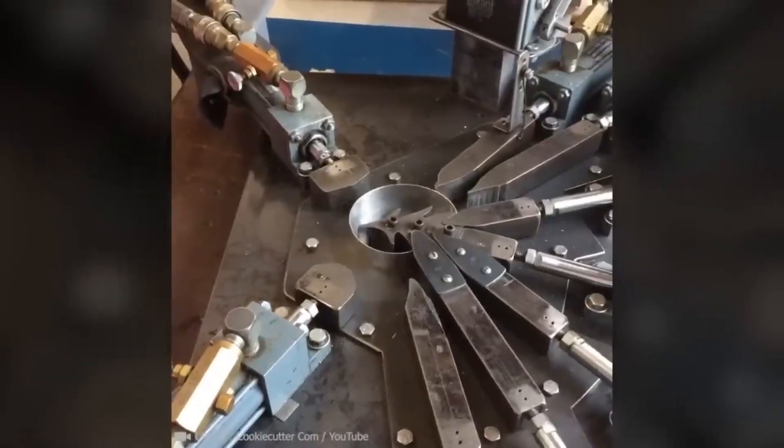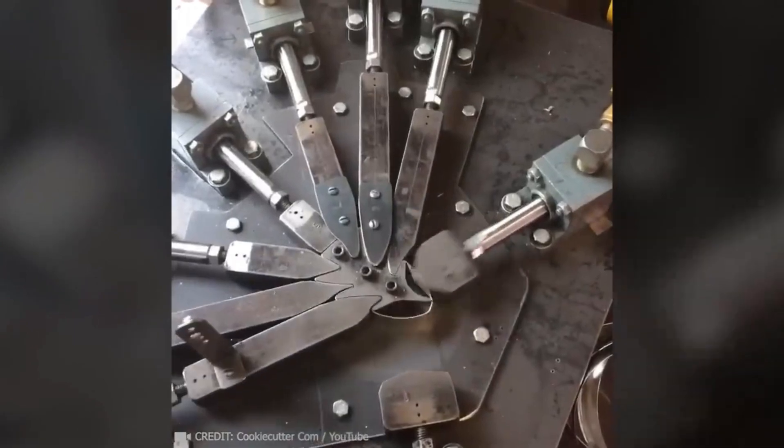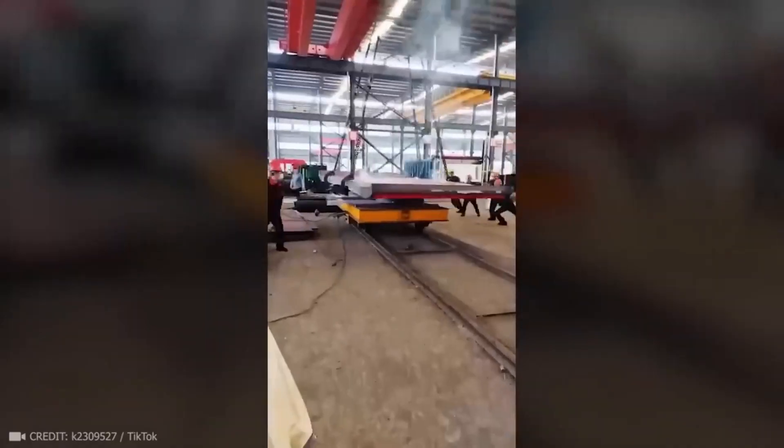Before you bake the perfect Christmas cookie, nine parts cooperate to form a mold for it. Who could have imagined that metal would blend like plasticine under the influence of this device?